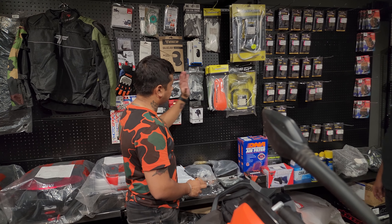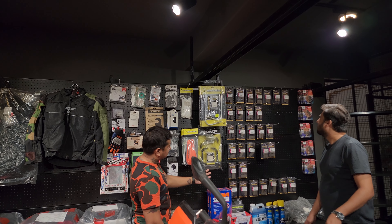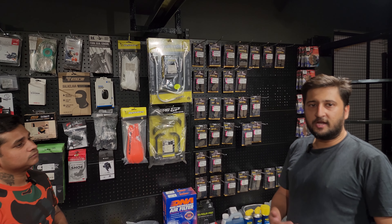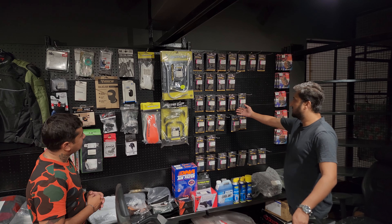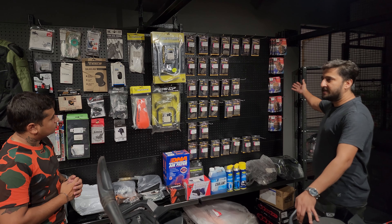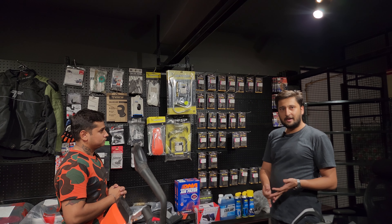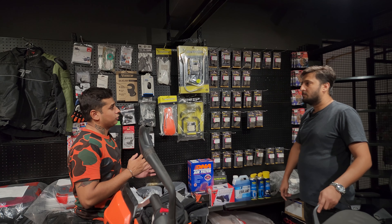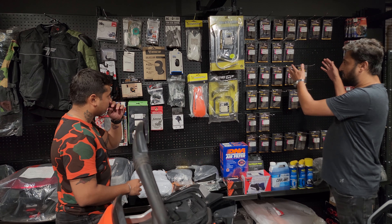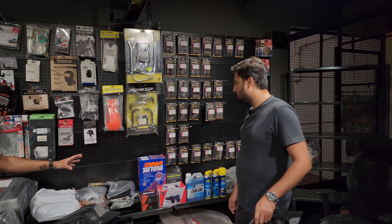I can see a nice brake pad wall over here — which brake pad brands do you carry here? We deal with two to three brake pad brands. First is Wesera — we are the Wesera distributors for the Pune region. Then the next one is EBC, which is the most trusted brand for superbike brake pads. Additionally we have Brembo CL brake pads and more, but those would be on order. Basically Wesera brake pads are for small bikes and EBC is for bigger bikes, 600cc and up.